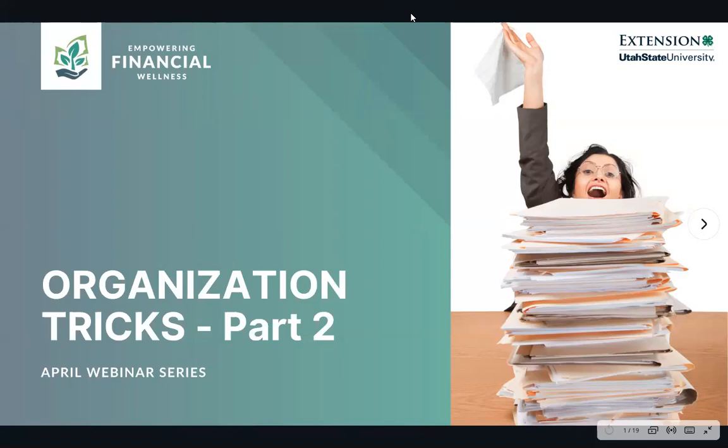Hi everyone, welcome to our webinar today. We're glad that you're able to join us. In the chat, if you could please introduce yourself, write your name and last name and tell us where you're tuning in from. My name is Jeremy. If you've joined us before, welcome back. If this is the first time, we're glad to have you. I'm one of the two program coordinators for the Empowering Financial Wellness Program. Joining me today is Vincenza, who will also be sharing organization tricks later.